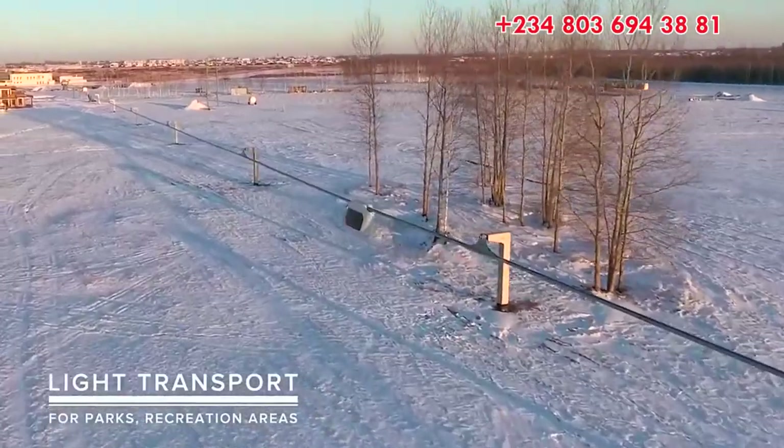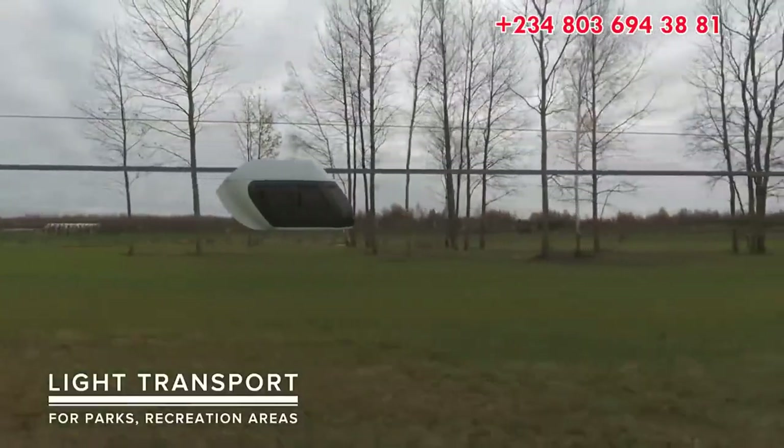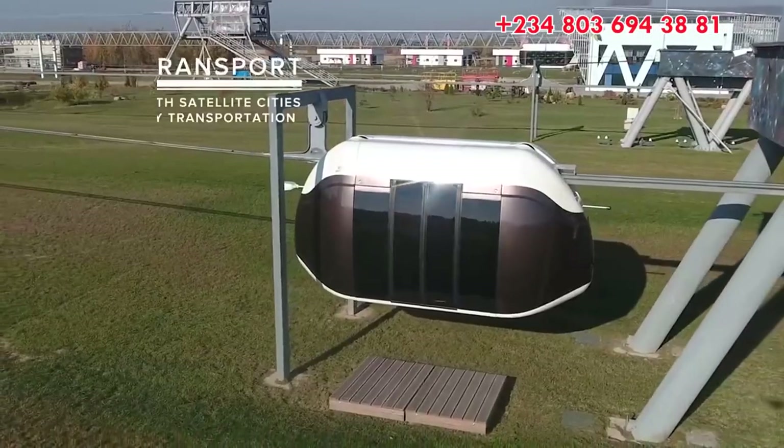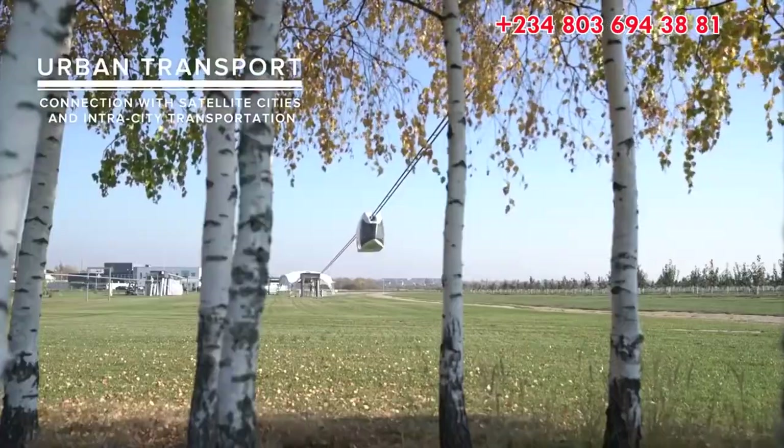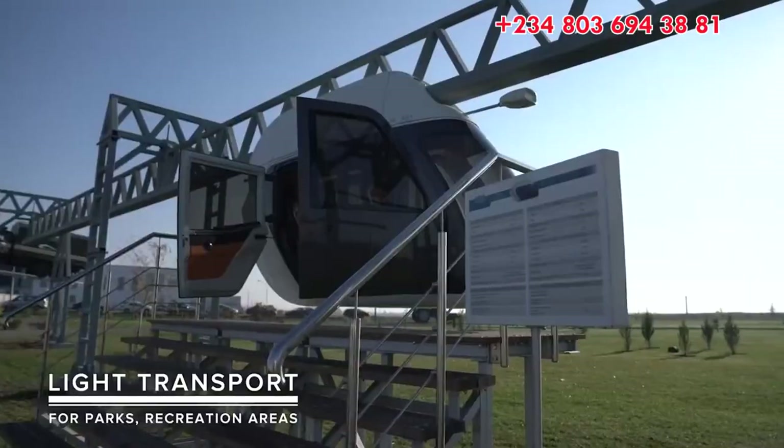Unibike, a vehicle for two passengers. It is driven with a traction electric drive, which is powered from a contact network or onboard energy storage unit. Maximum speed is 150 km per hour.